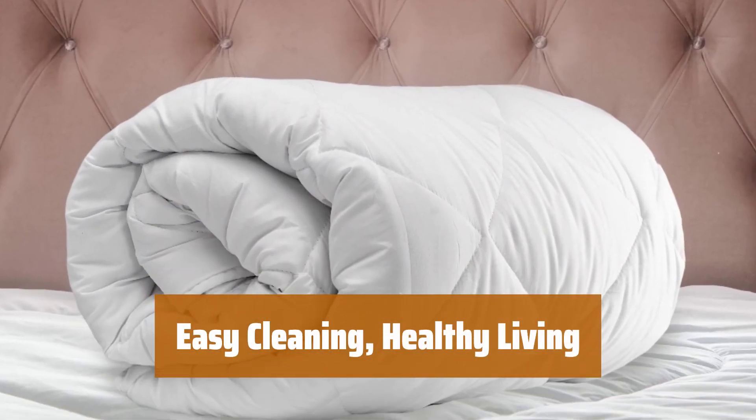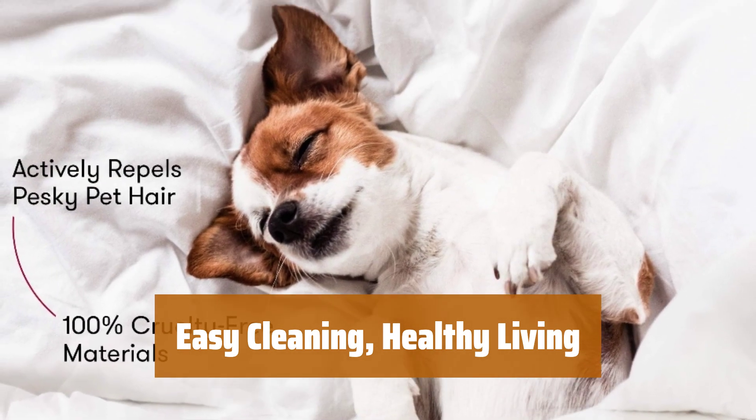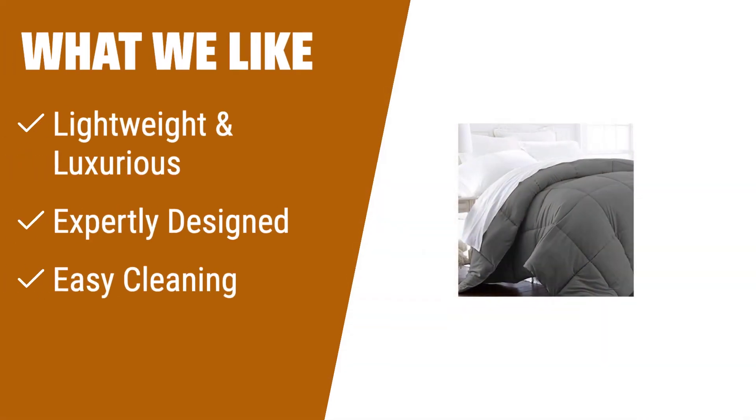Unlike other comforters, it is suitable for all needs. Enjoy easy cleaning and live a healthy lifestyle with this blanket. If you're in search of a luxurious and lightweight comforter, the Beckham Luxury Linens King California King Size Comforter is a must-have. Its synthetic goose feathers create a light yet thick bedding experience. The durable box-stitched hems ensure long-lasting fluffiness, and it's suitable for all needs when it comes to cleaning. Indulge in ultimate comfort with this slate-gray beauty.